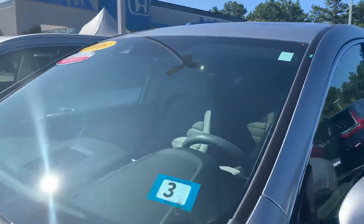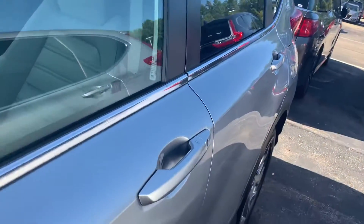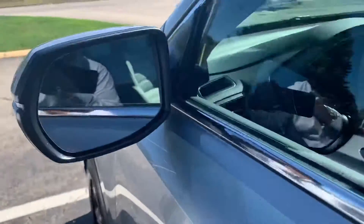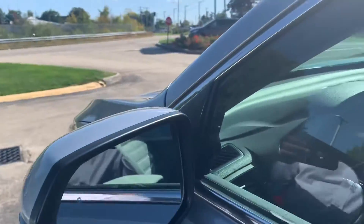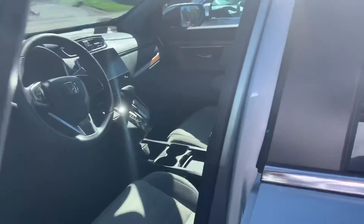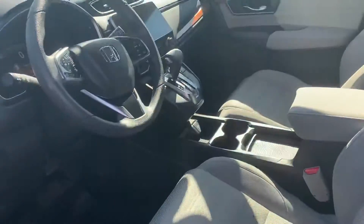Honda Sensing. You got keyless entry on the door handles — as long as the keys are within three feet of the car, you can just put your hand right there and it's gonna unlock it for you. You got blind spot monitoring on the mirror right there, so whatever vehicle's in your blind spot, that logo is going to light up and let you know that you cannot switch lanes.